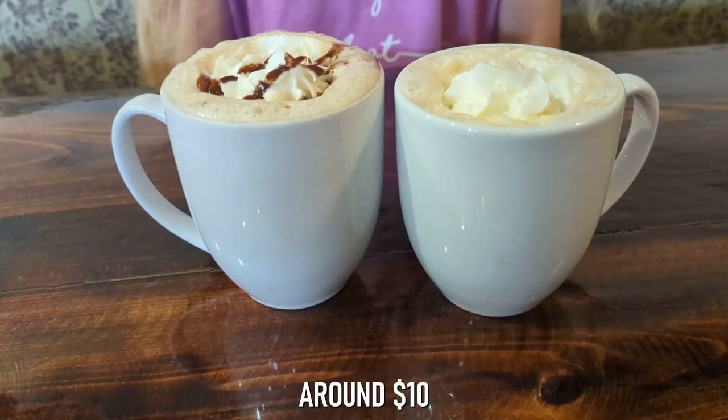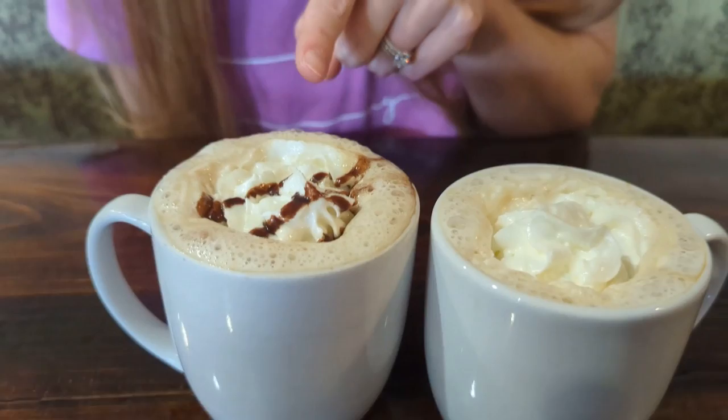Skylar got the cinnamon latte, and I got the Black Forest latte, which is chocolate and raspberry. This place has only been open for about 30 minutes and it's already filling up, so get here early.